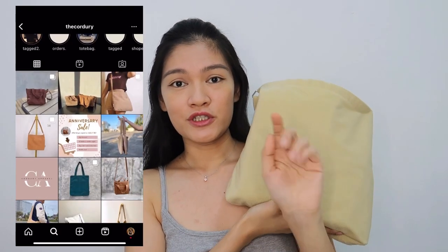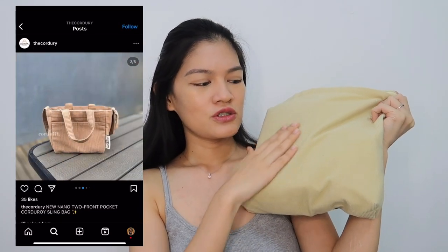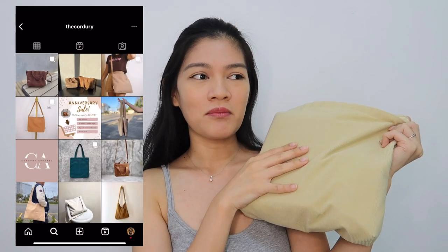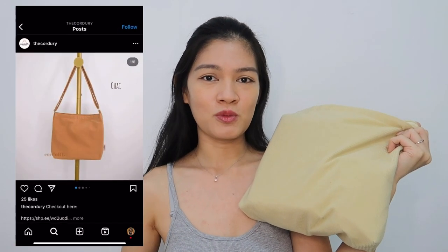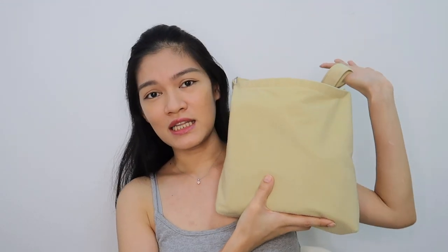So the bag that I've been using for almost a year now, as in almost every single day, is this Corduroy sling bag. By chance ko lang tong nakita sa Shopee. It is a local brand in the Philippines and I'll just put the name of their shop on the screen so you guys can check them out. Last year, naghahanap talaga ko ng bag that's not too big or not too small that can easily fit all of my essentials, and this was the one I saw.